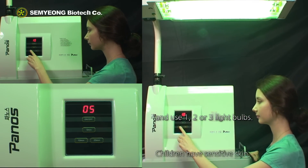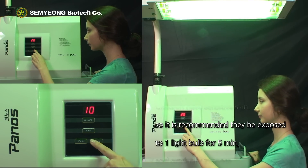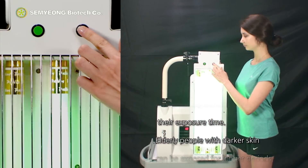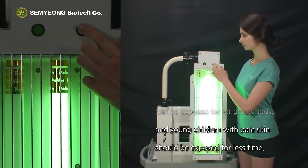Children have sensitive skin, so it is recommended they be exposed to one light bulb for 5 minutes and gradually increase their exposure time. Elderly people with darker skin can be exposed for longer periods, and young children with pale skin should be exposed for less time.